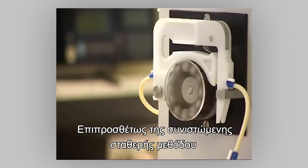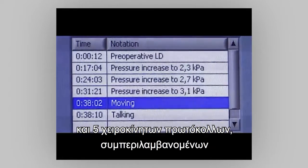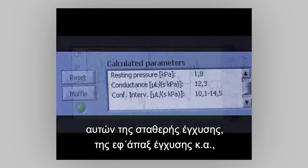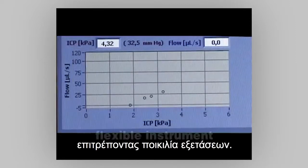In addition to the recommended constant pressure method, there are six automated and five manual protocols including constant infusion and bolus algorithms to allow for a diversity of investigations to be made.